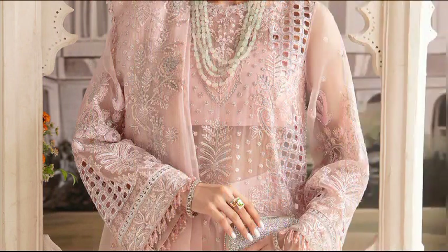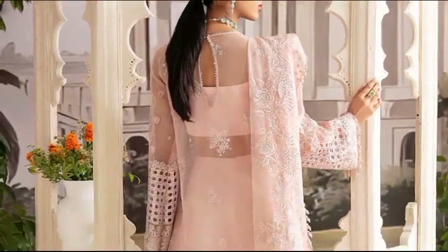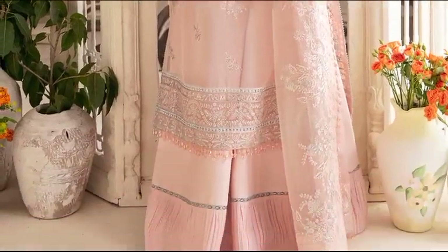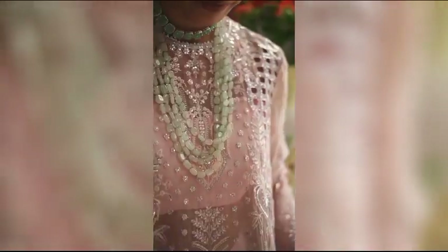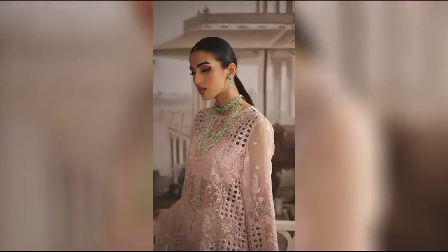Experience the elegance of Gora. Priced at $15,900, this unstitched ensemble showcases organza-embroidered chikankari on the front and back, with intricate details on sleeves and dupata. Elevate your style with Gora's timeless charm.